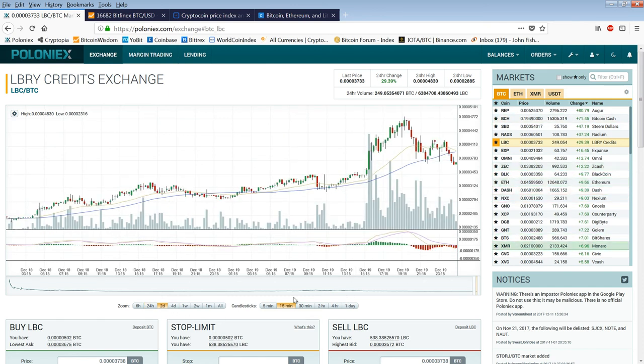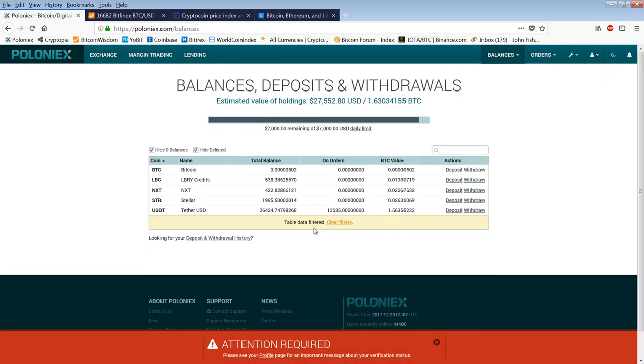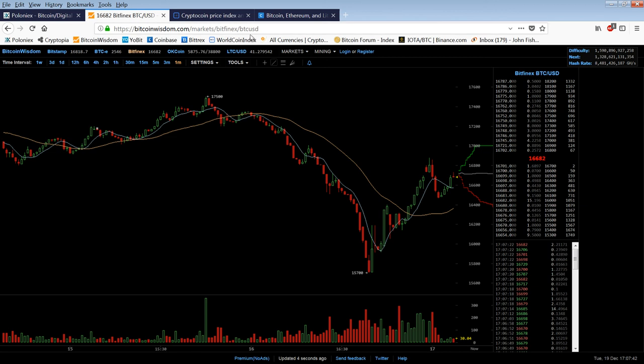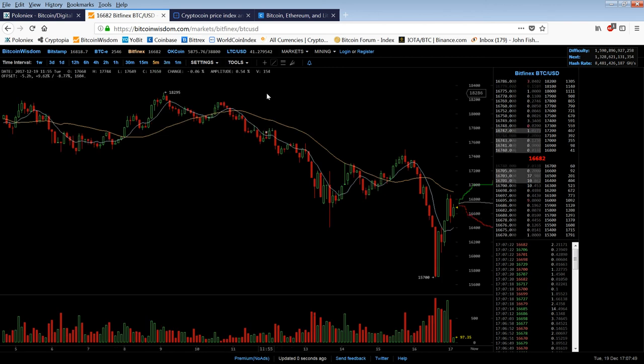That's an example of something I like to do when we're having these crashes. So I think I got .02 in Library Credits, .02 in Stellar, and .02 in Next. And I have the vast bulk of my cash in USDT. I'm not convinced yet that this thing is over with. But once it ends, we're probably going to make the run up to $25,000 — and that's probably going to be in the next couple of days. Talk to you next time.